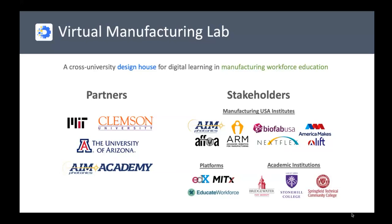We're delivering this content on the edX platform through standard MIT courses, through Clemson University's Educate Workforce platform, or through our new Open edX platform. In about two weeks I'm going to start using some of these simulations in our technician training program — another Army award — with Stonehill College and BSU. We're putting a lot of our digital content into blended learning environments and using it in the classroom.